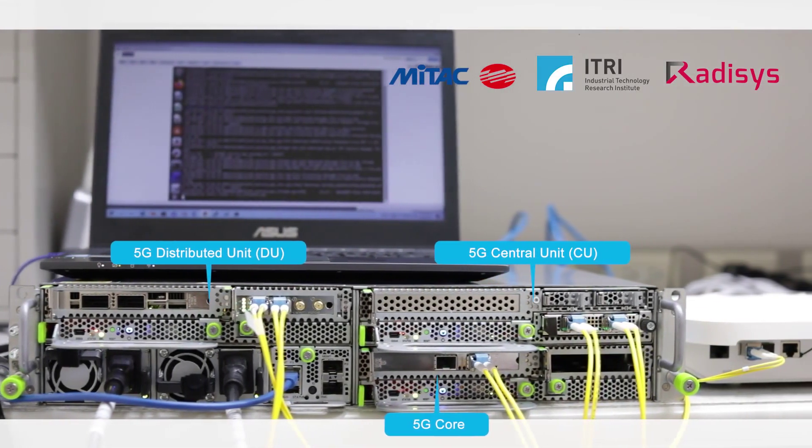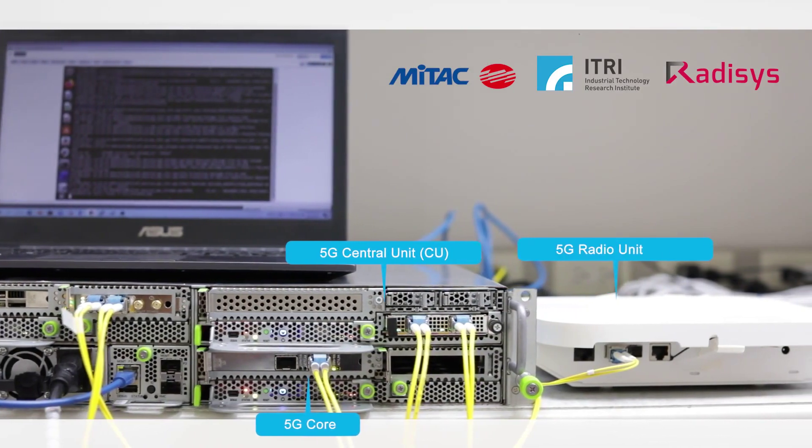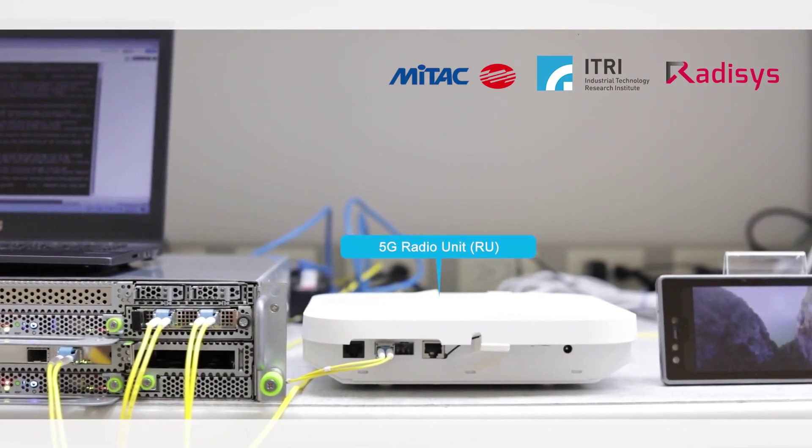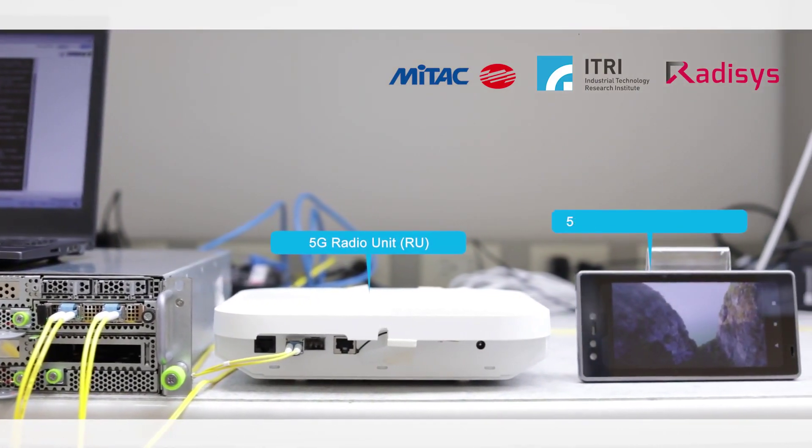MITAC is collaborating with industry leaders to test and construct the network infrastructure of the future. Our hardware is being developed in conjunction with the best in the industry to demonstrate and deploy complete end-to-end 5G solutions.